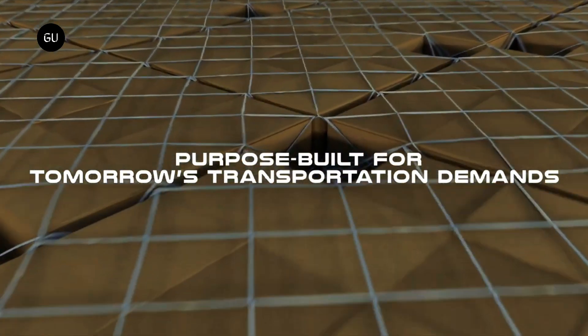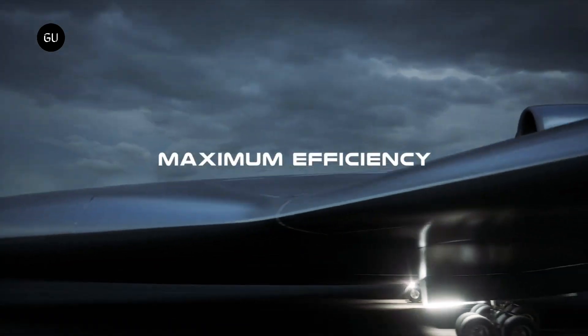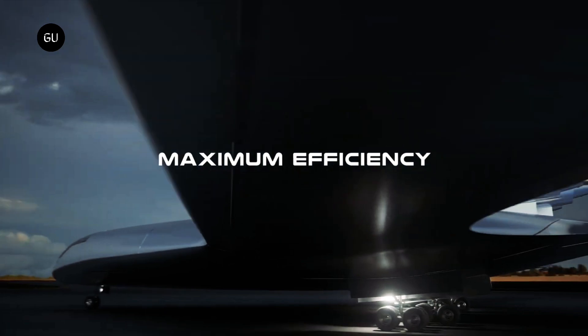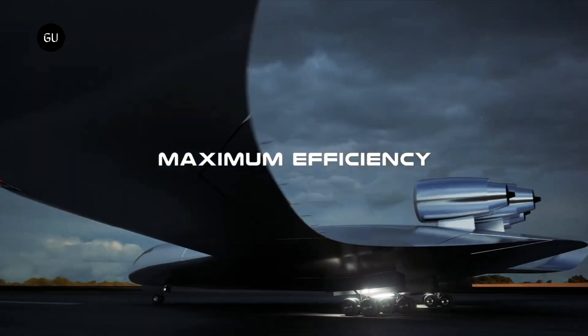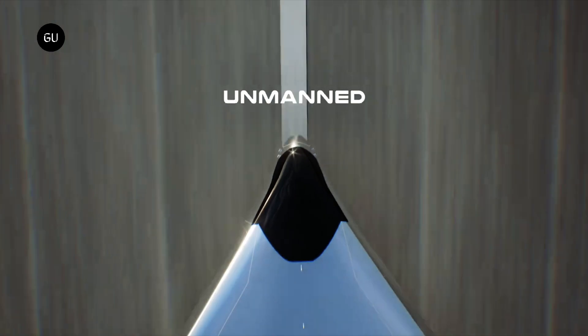In December last year, Natylus partnered with engineering and manufacturing company Janiki for composite part design and fabrication for the Kona UAV prototype. In August 2022, Natylus selected Pratt & Whitney Canada to supply the engines for the Kona UAV.